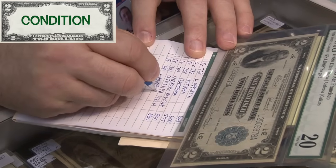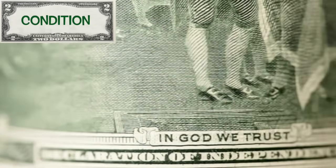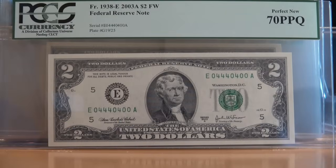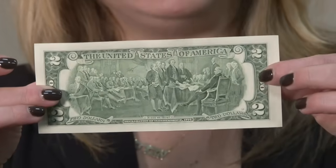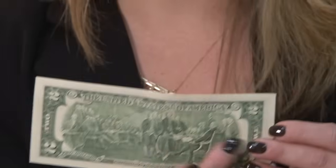Condition does matter. If you have an uncirculated two dollar bill with no folds or creases, it could receive a high grade from PCGS or a similar company and have added value. We assign a number to each note — one through 70 — which is called the Sheldon scale, with one being very poor condition and 70 being absolutely perfect. Once we've determined there are no folds, no corner bends, and no hard crinkles, the grade comes down to the evenness of the margins.